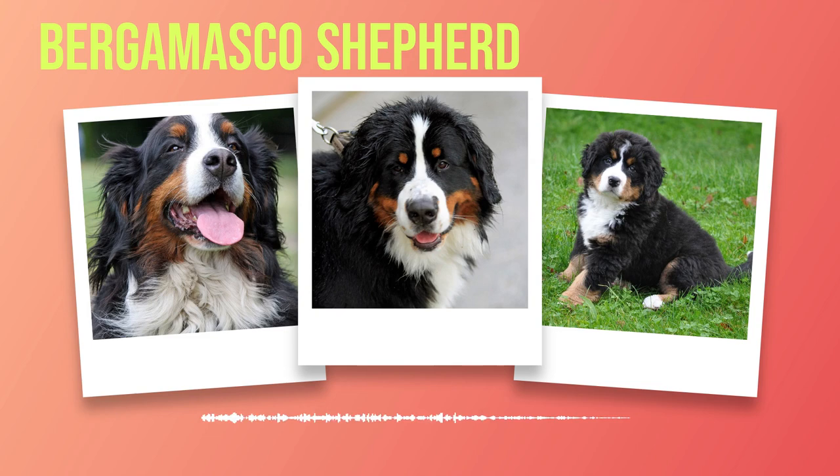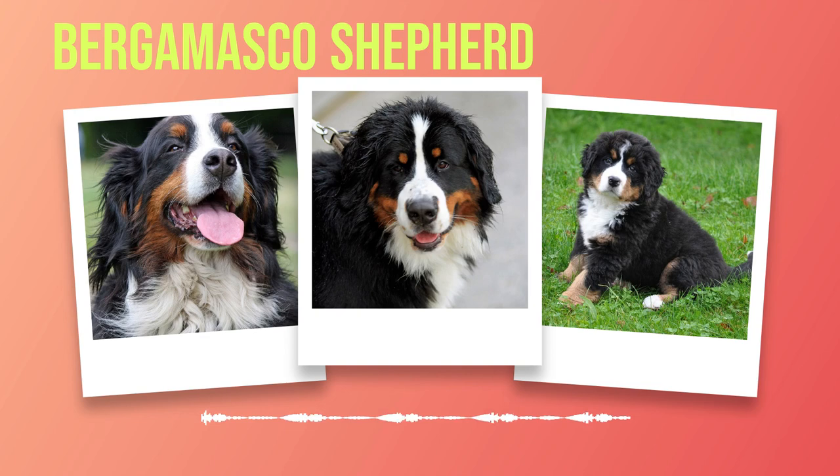Chapter 5: Training and Socialization. When it comes to training and socialization, Bernese Mountain Dogs are known for their intelligence and willingness to please. These noble creatures thrive on positive reinforcement techniques and are quick learners. However, like any breed, they require consistent training from an early age to ensure they grow into well-behaved and obedient companions. Training a Bernese Mountain Dog is a rewarding journey that strengthens the bond between owner and pet. These dogs respond positively to praise, treats, and playtime as rewards for their efforts.